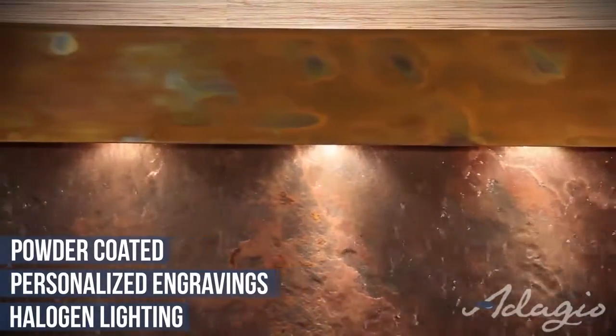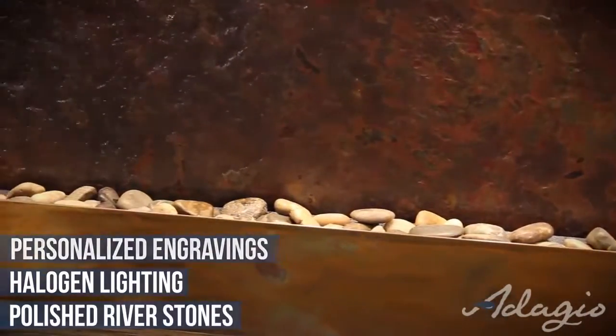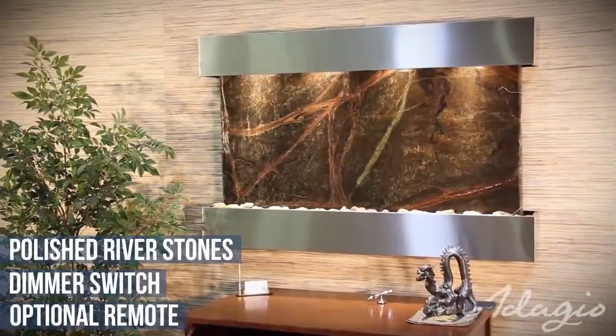The four bulb halogen lighting system illuminates the natural beauty of the stone, and the water glistens in the light as it cascades down to the polished river stones. All lights are controlled by a dimmer switch to create the desired ambiance, and an optional on-off remote is available for your convenience.